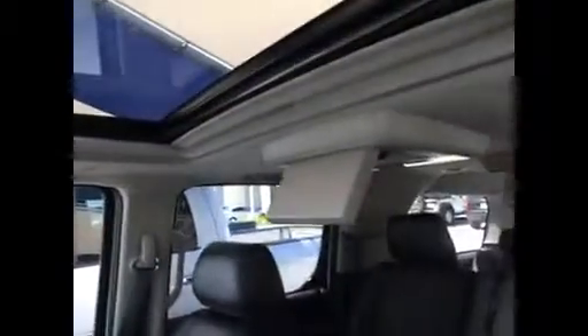You've got the sunroof, you've got DVD players — just a beautiful, comfortable, great riding vehicle.